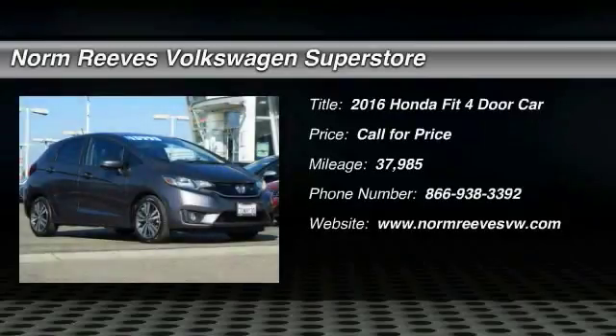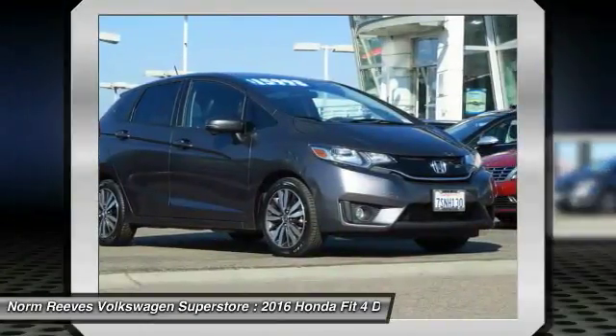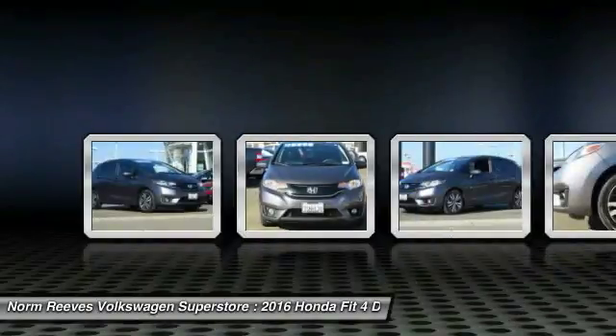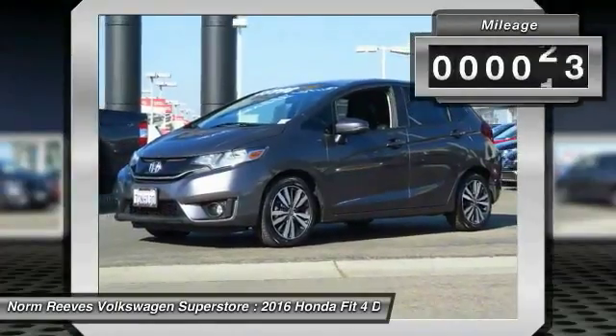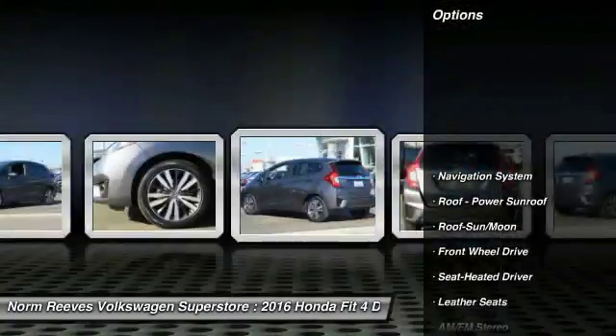Take a ride in a 2016 Honda Fit. The Fit was engineered to be useful, efficient, and reliable, but its most important attribute is its innate charm and coolness. This vehicle has less than 40,000 miles.